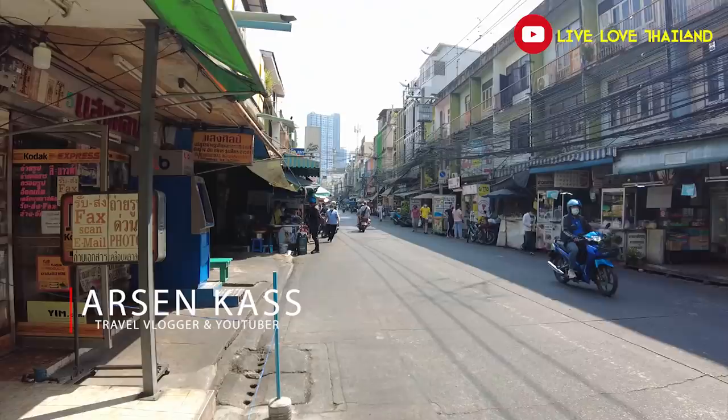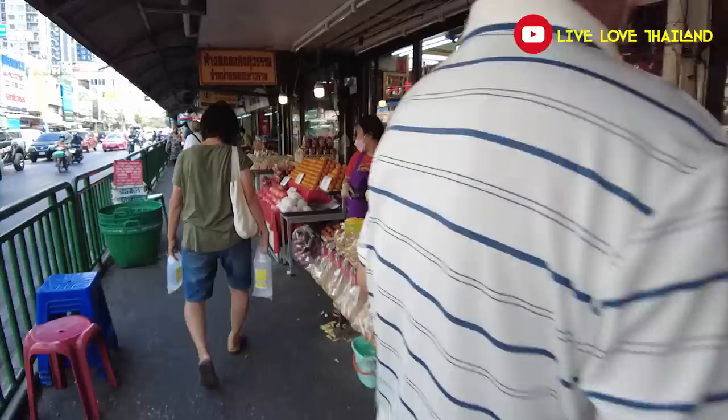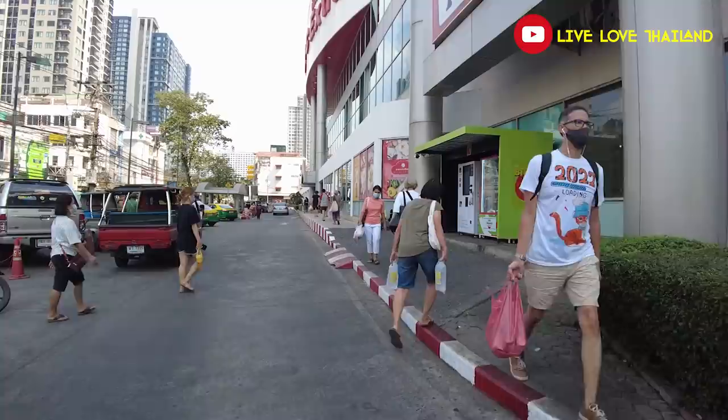Good morning everyone, I hope you are all having a wonderful day. It's another Monday and it's my shopping day. Lots of people ask me where I do my shopping in Bangkok to save money and find affordable things, including items that foreigners use but cannot find in local markets. Today's vlog is about this, so if you are interested in coming to Bangkok and shopping, knowing the best places and prices, this vlog is for you. Let's walk and talk.